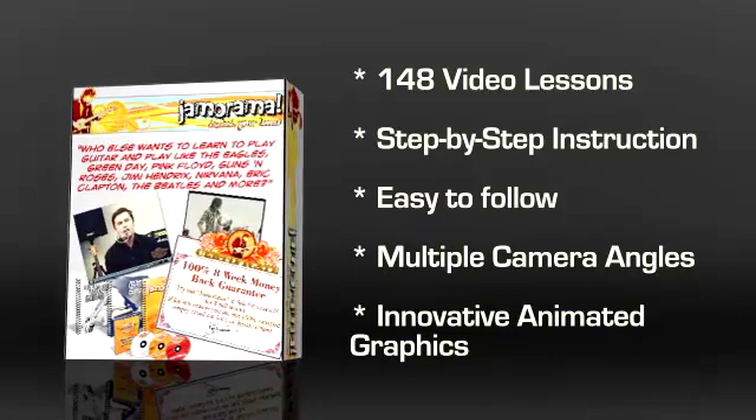There is no substitute for seeing and hearing how something is supposed to be played. Multiple camera angles and innovative animated graphics take you from an absolute beginner right through to playing some of the most advanced rhythm techniques around. You'll discover the most effective ways to practice so you master new material quickly without developing bad habits. Studies show that 49% of all students stop learning the guitar within the first six months because they don't see the results they want.